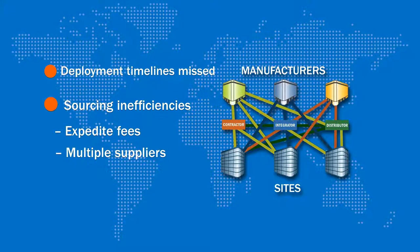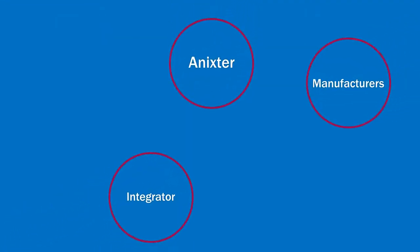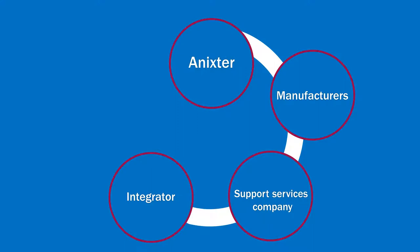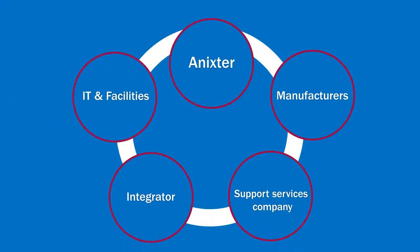Annexter was able to help. Working with the integrator, manufacturers, and the software company's key stakeholders — including IT and facilities — to understand the needs of the project and the function of the different room types.